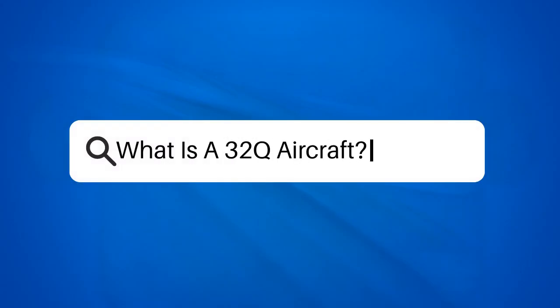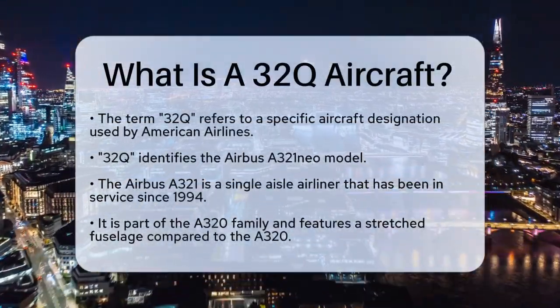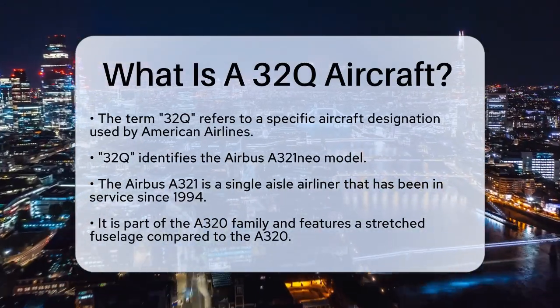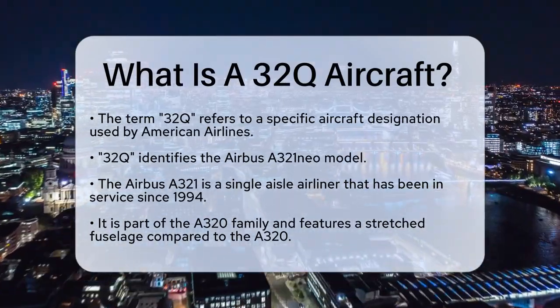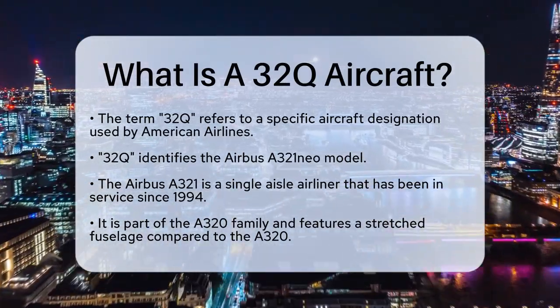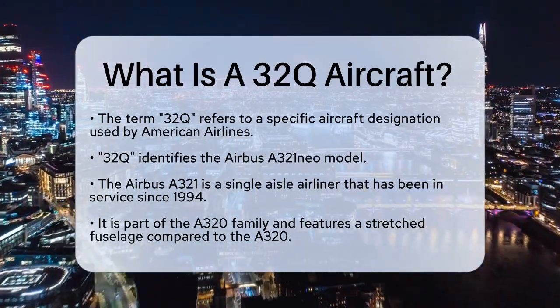What is a 32Q aircraft? If you're curious about the aviation world and have come across the term 32Q aircraft, you're probably wondering what it stands for and what makes it unique. Let's break it down and start with the basics.